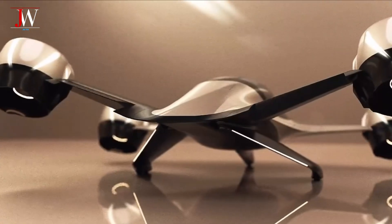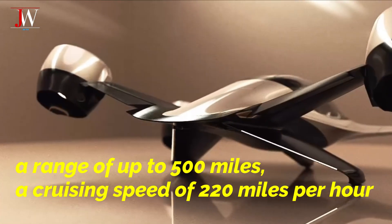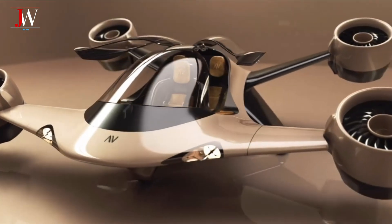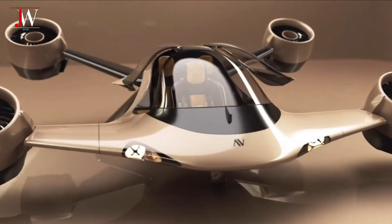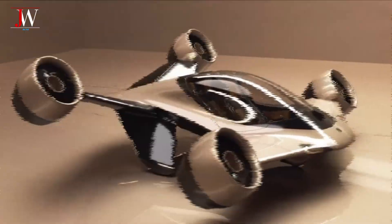The specifications are impressive: a range of up to 500 miles, a cruising speed of 220 miles per hour, and 80% less noise than a regular helicopter. The Sigma is barely audible, ideal for residential and urban environments.